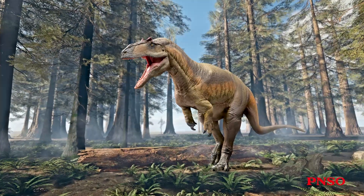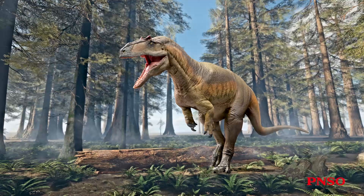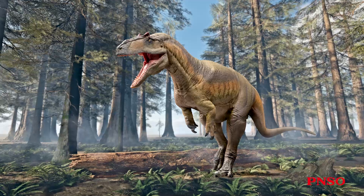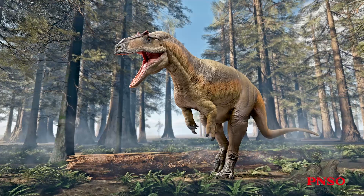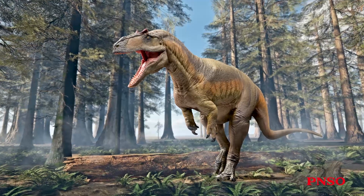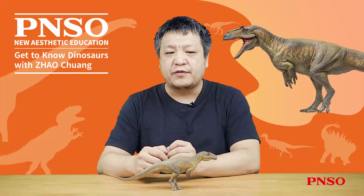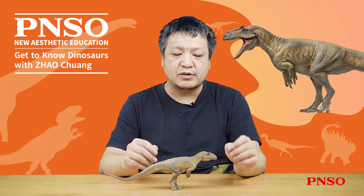Saurophaganax was a very large carnivorous dinosaur that lived in the Jurassic period. It could exceed 10 meters in length. Some people say that the largest individual might reach 11 meters, which is quite close to the size of Tyrannosaurus rex.